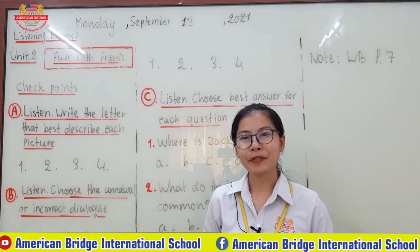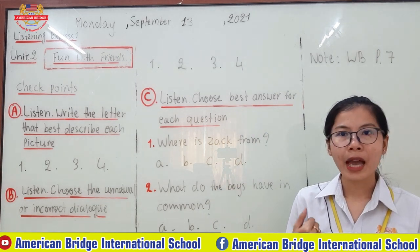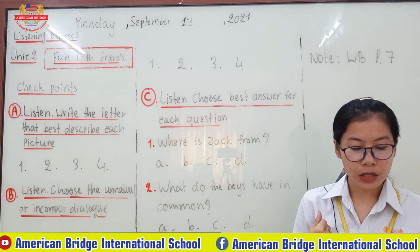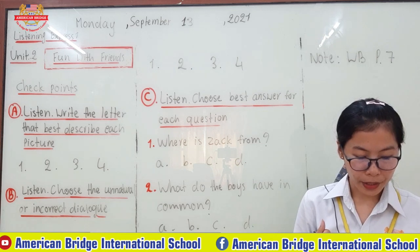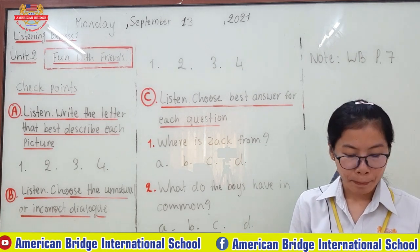Good job everyone. How have you done? Hopefully you can find each picture well. Now it's time for you to check the answer with the teacher. A: The students are meeting at the library. They will study together. Look at the picture — it describes students studying in the library.